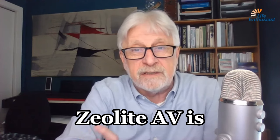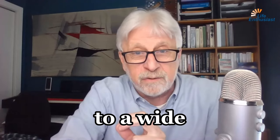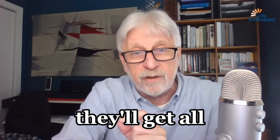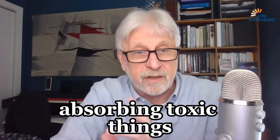Zeolite AV uses powdered zeolite that has been micronized to a wide range of particle sizes. Some are very small — they'll get all the way inside the cells. Others are not as small, so they will stay in the gut and absorb toxic things there.